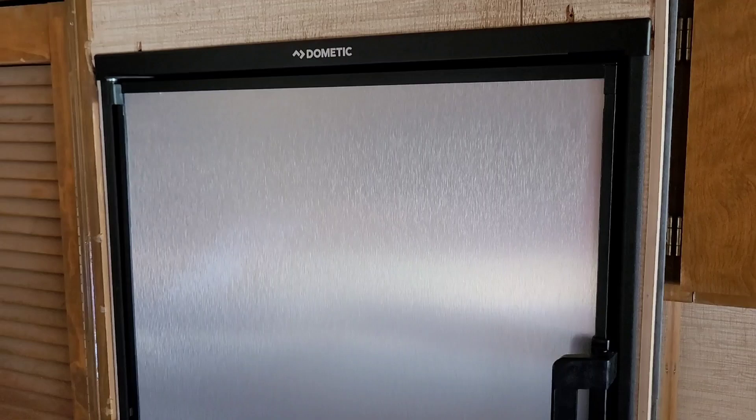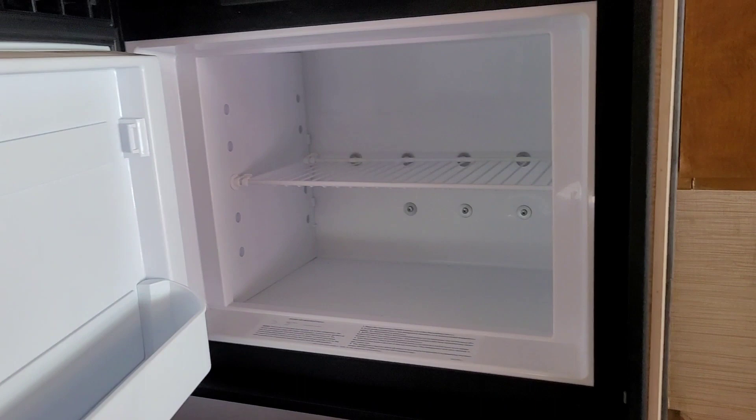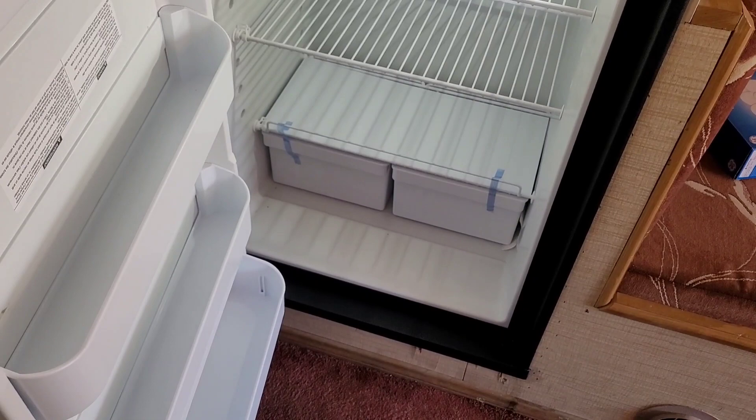They also replaced our refrigerator — it died on us when we were at our first camp. They found us a new Dometic. It's a three-way, so we can do propane, AC, or DC. Got a different handle system where you push to the right and then pull. Light comes on in the bottom half — never had a light in the old fridge. There's a little drip tray right there, and it drains to the outside world.